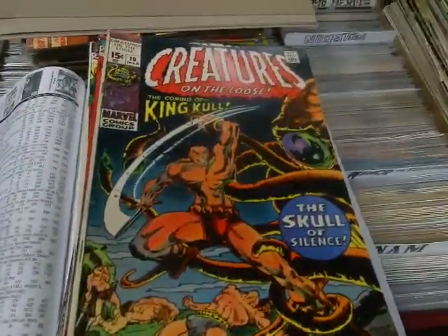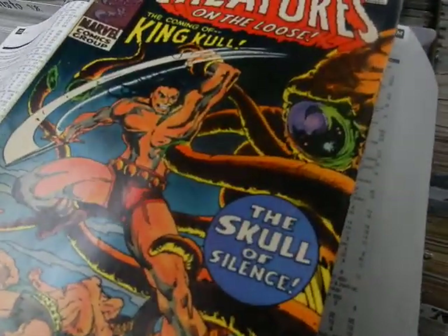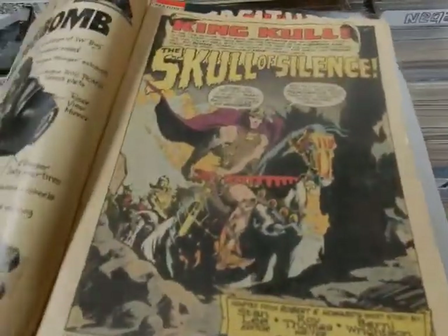How are you doing? This is JC at JC's Comics and More, your pop culture superstore, 6725 West Central Avenue, Toledo, Ohio 43617, 419-531-6097.